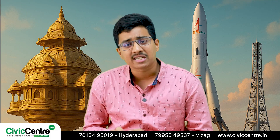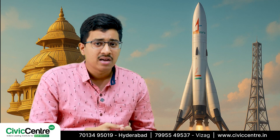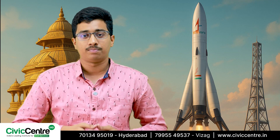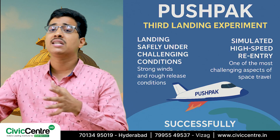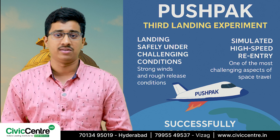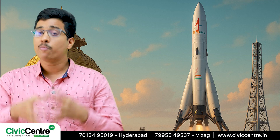Pushpak just passed a major test that could change the future of space exploration. The third landing experiment tested Pushpak's ability to land safely under challenging conditions, including strong winds and rough release conditions. This is super important because space vehicles face unpredictable weather and varying conditions during their re-entry.